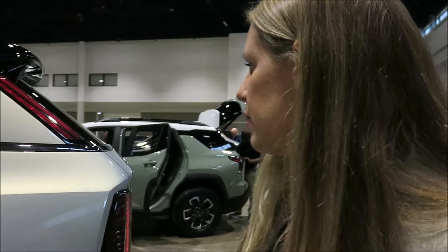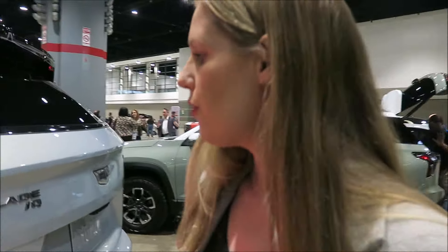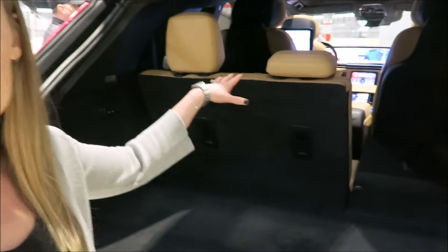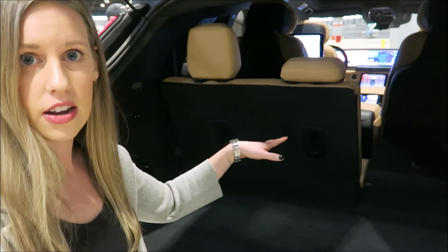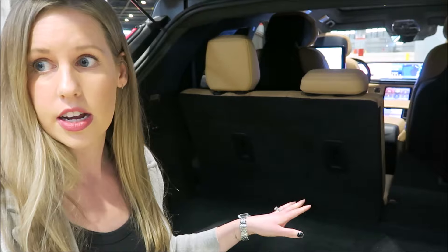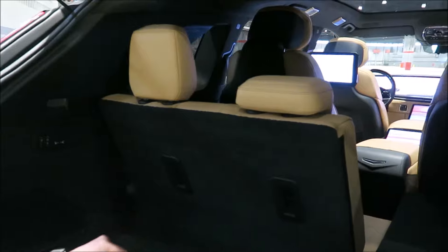The design team brought in a lot of the design cues that Cadillac is known for, including the vertical lighting elements, traditional trunk space, as well as an e-frunk up front. The e-frunk has 12 cubic feet of storage — it's a great secure storage area, so once that hood is down all the items are safely locked inside.